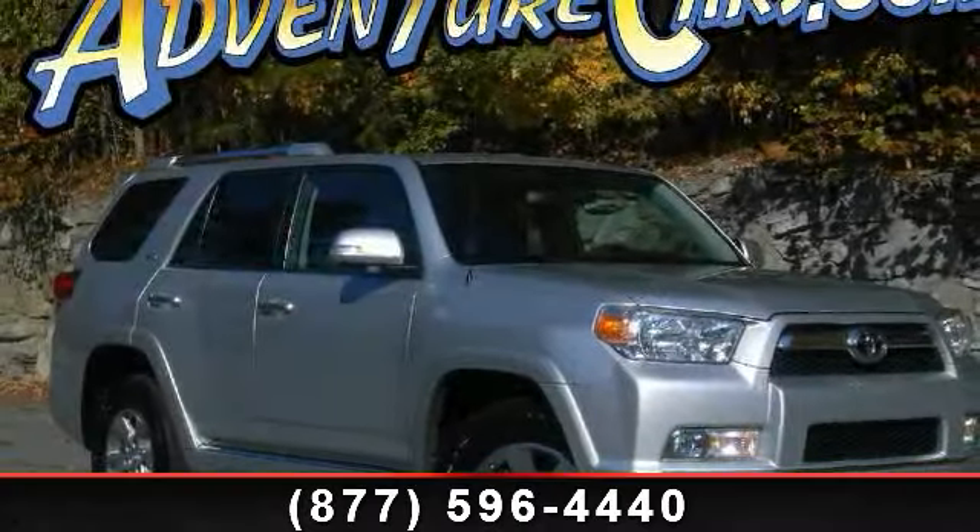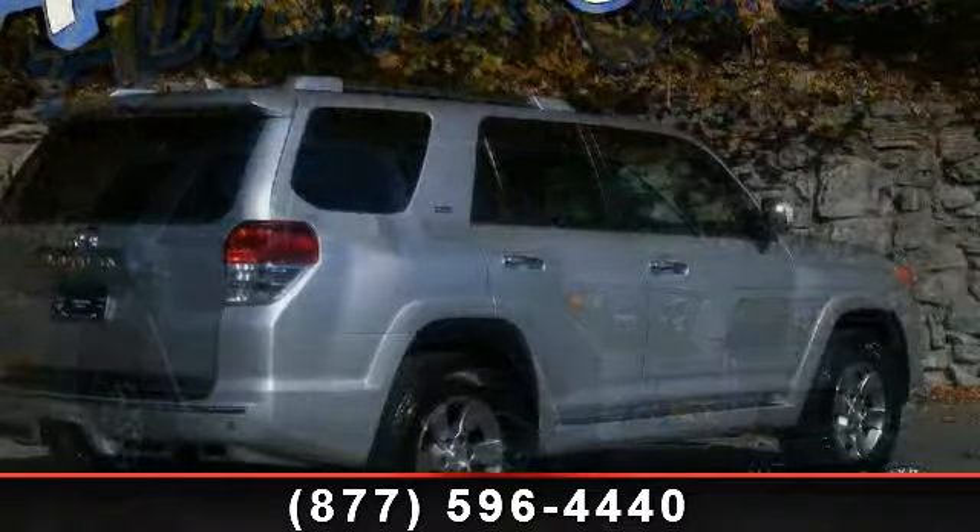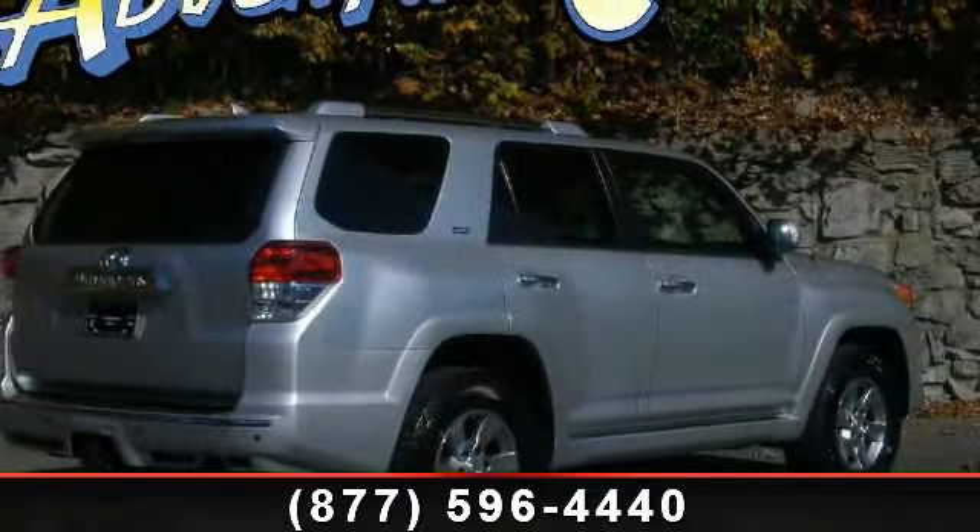Imagine yourself in this 2010 Toyota 4Runner SR5. If you are looking for a first-rate auto, this one could be yours today.